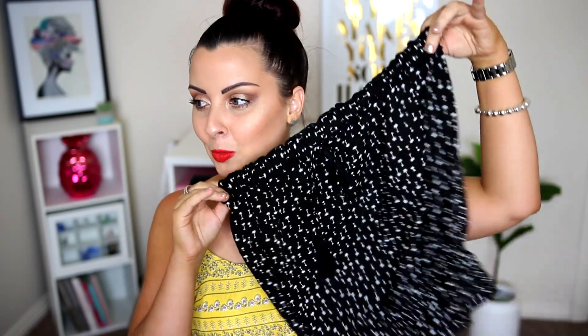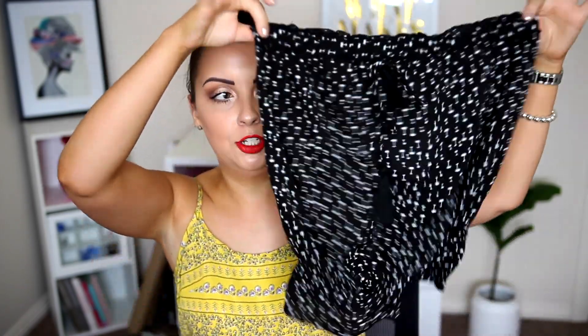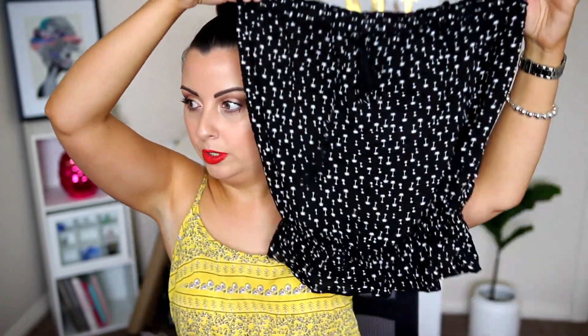I also went to Factorie because they had quite a few deals and sales going. The first thing I grabbed was this sleeveless, kind of loose billowy black top. This was only $10. The top of it has elastic to stick around your chest, and then down at the waist it's also got some elastic so it cinches in, and then it has this little ruching at the bottom. I thought it was a really, really interesting shape and it's very flattering on.